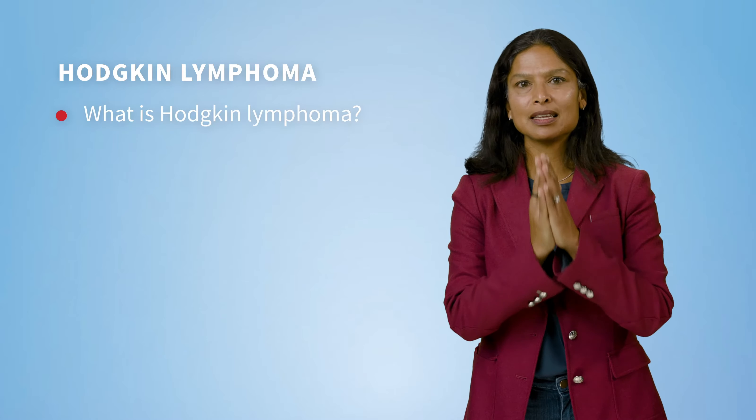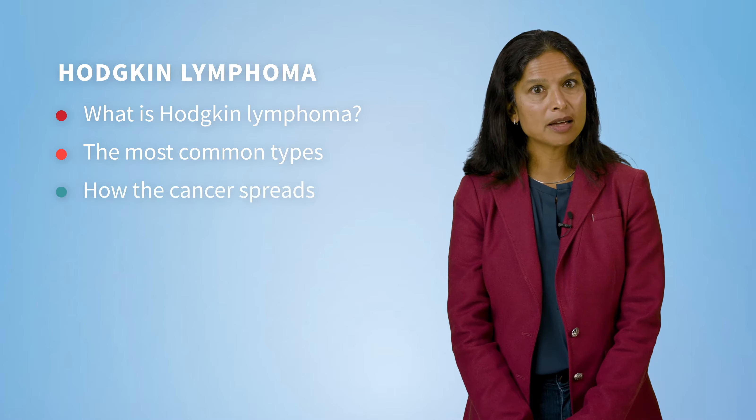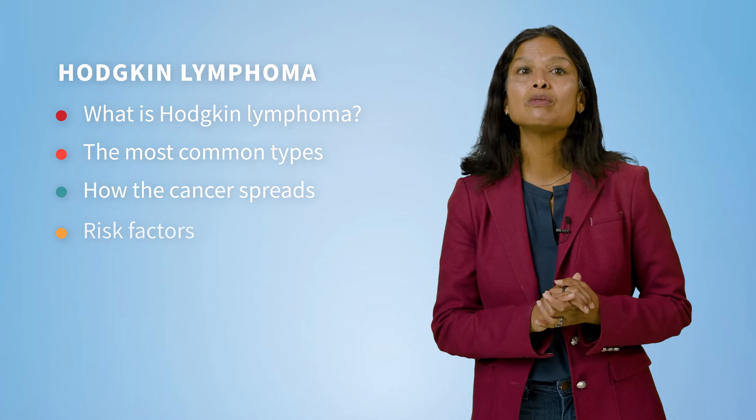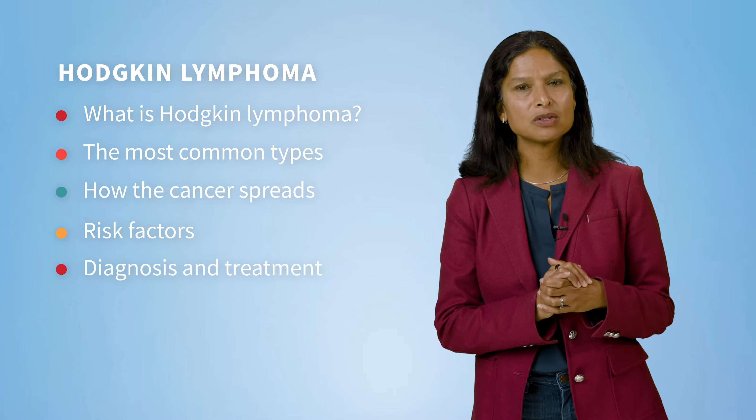Today I am going to explain what Hodgkin lymphoma is, discuss the most common types, talk about how the cancer may spread, things that may put you at risk for developing Hodgkin lymphoma, and discuss the diagnosis and treatment.